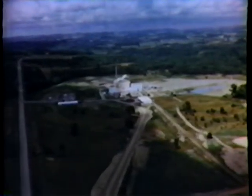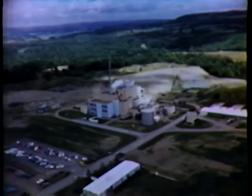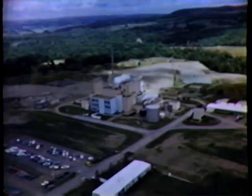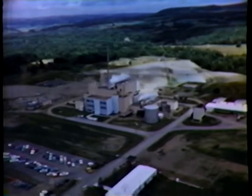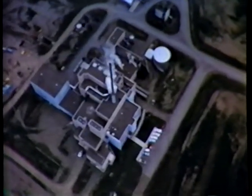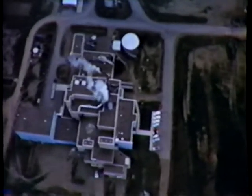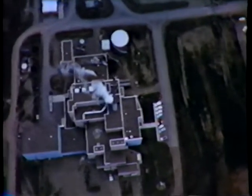The plant of Nuclear Fuel Services, a majority-owned subsidiary of W.R. Grayson Company, is on a site leased from the New York State Atomic and Space Development Authority, located 30 miles south of Buffalo in West Valley, New York. Here begins the story of nuclear fuel reprocessing.